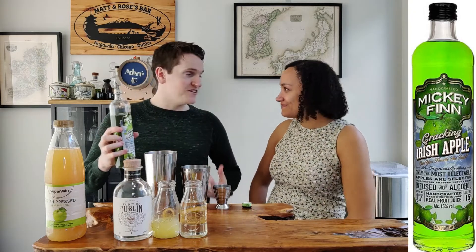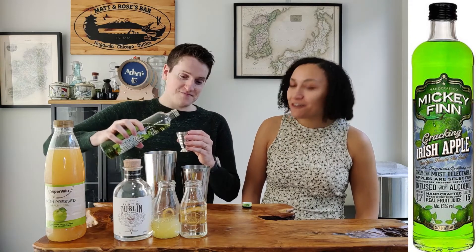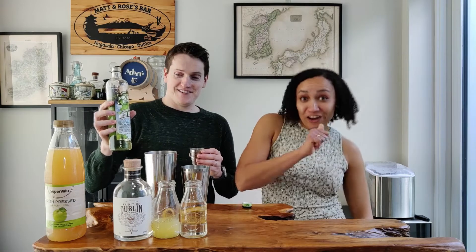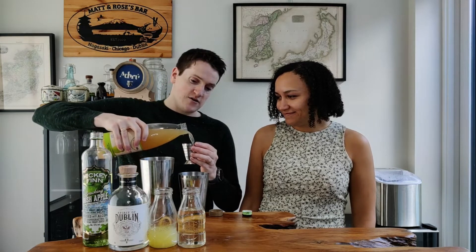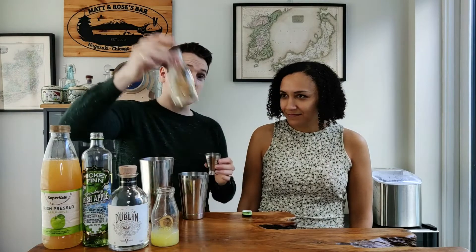We're going to go in with one ounce of Mickey Finn's apple liqueur — this is an Irish brand, but there are loads of different brands of sour apple liqueur available. Then one ounce of apple juice, which will balance out the sourness from the Mickey Finn's. And then to maintain a nice balance of sour and sweet, we're going in with half an ounce of freshly squeezed lemon juice and half an ounce of sugar syrup — homemade sugar syrup.